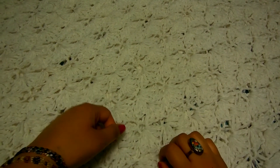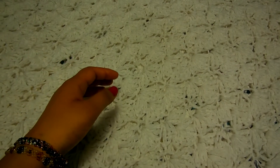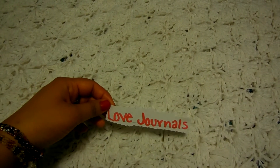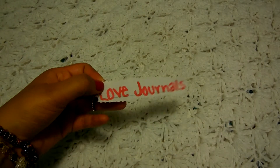Hello everyone, welcome back to my channel. I'm here to do the Q&A video, so let's begin. The first question is from love_journals, and her question was: what is your favorite journal you have used?